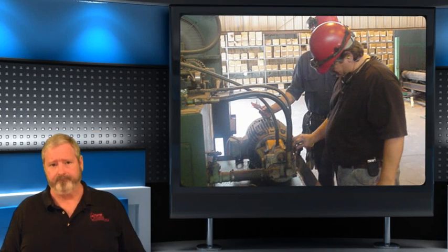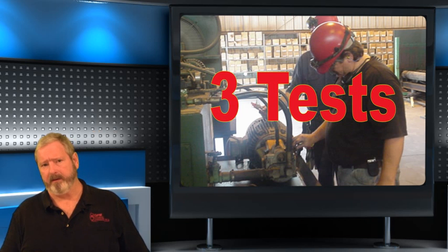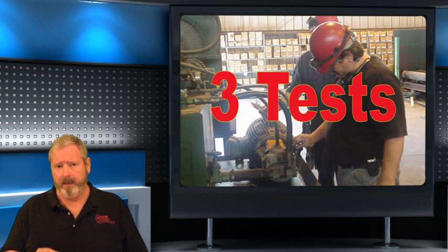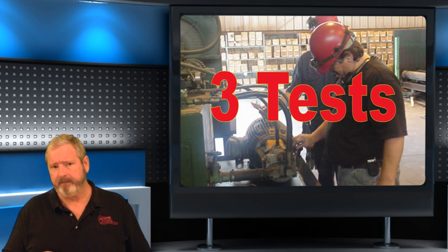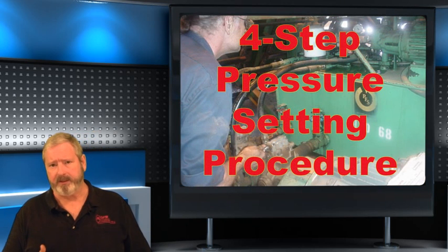Here are some of the things you will learn in our three-day workshop. The three tests to determine if a pump is bad in less than 15 minutes before it's changed. Often, the pump is the first component that gets changed, resulting in excess parts cost and extended downtime. If, as a direct result of this workshop, one student is prevented from changing one good pump, the registration fee is paid many times over.